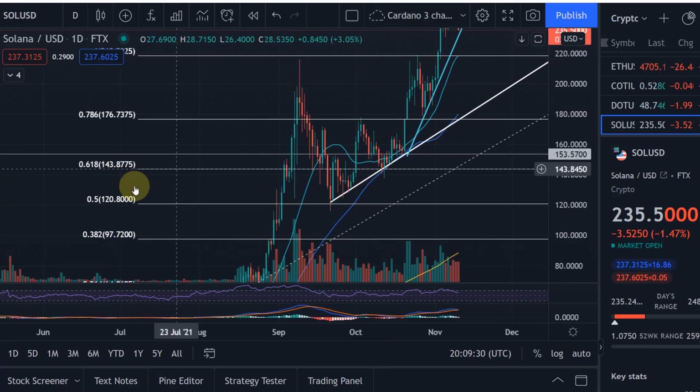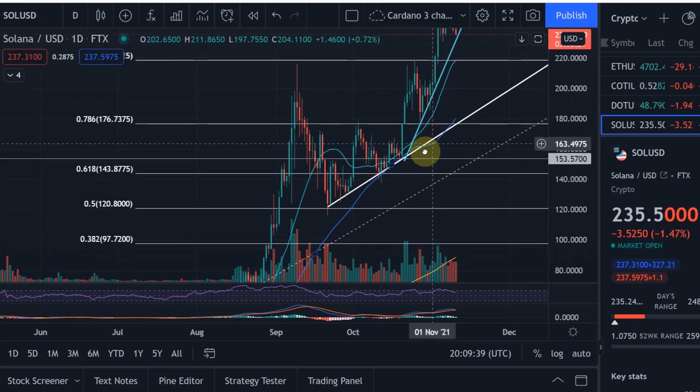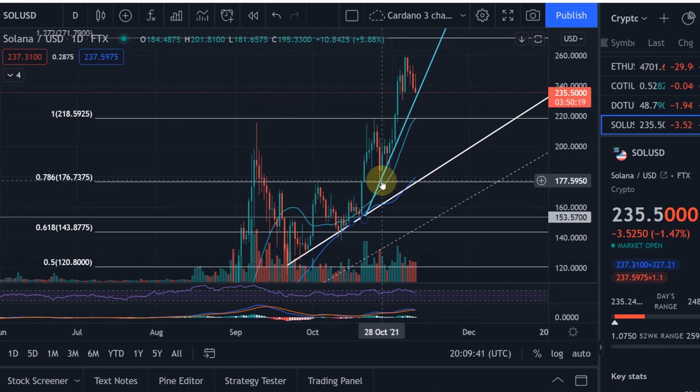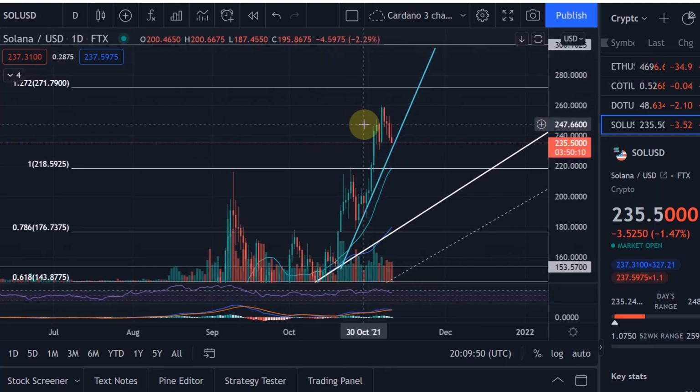Making the chart a little larger, you can see we came back down to the 0.5 Fibonacci level at $120, then climbed up the ladder to the 0.382 Fib level at $143, then to the next Fib level at $176, which is the 0.214. After that, we actually made a new all-time high and we're continuing to climb up the ladder.